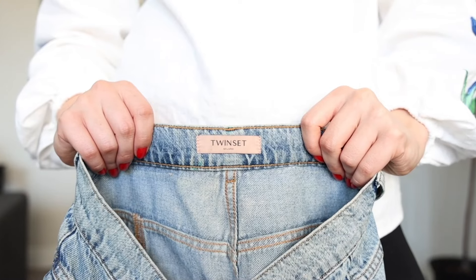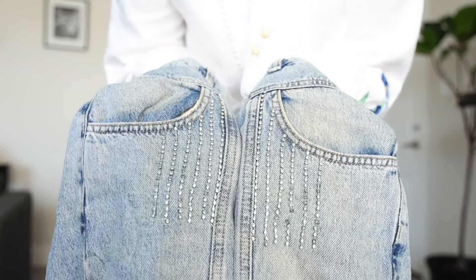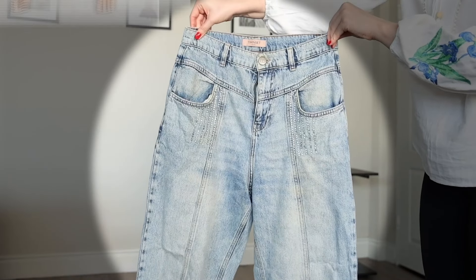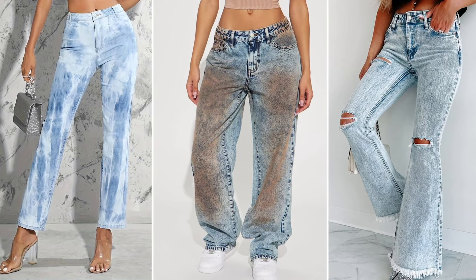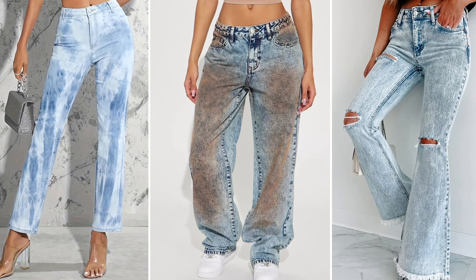I have this pair of jeans from a brand, and even though they were pretty expensive and fit amazingly, I don't wear them because in my opinion they look a bit too much. Also, if you look at these examples, you will see that excessively faded or acid wash styles may lean more towards a casual or trendy look rather than a sophisticated one.